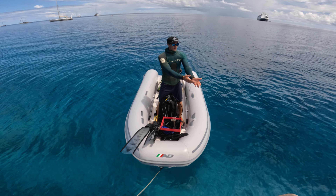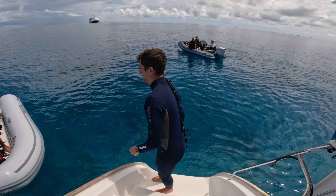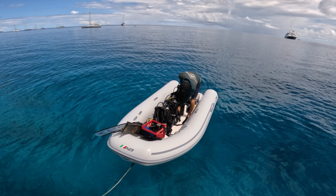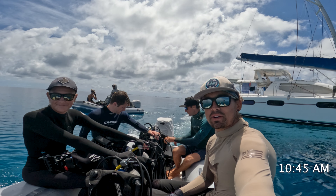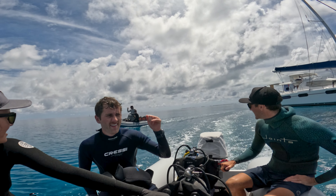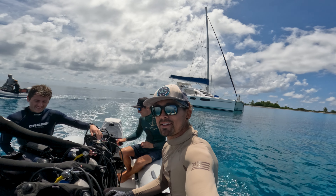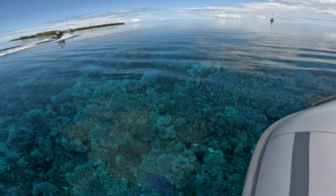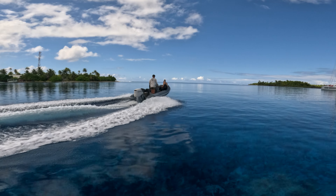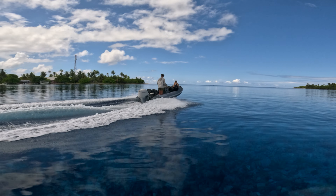We reloaded the dinghy with dive tanks and more gear and started off on our first scuba dive. It's 10:45, gear is loaded in the dinghy — we even have two dinghies this time. Going out for dive session number two. The flood had just started so the visibility had become unreal. We were super stoked.